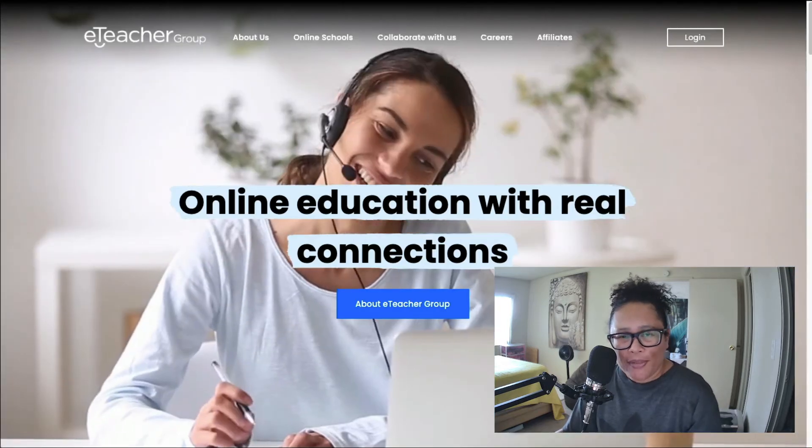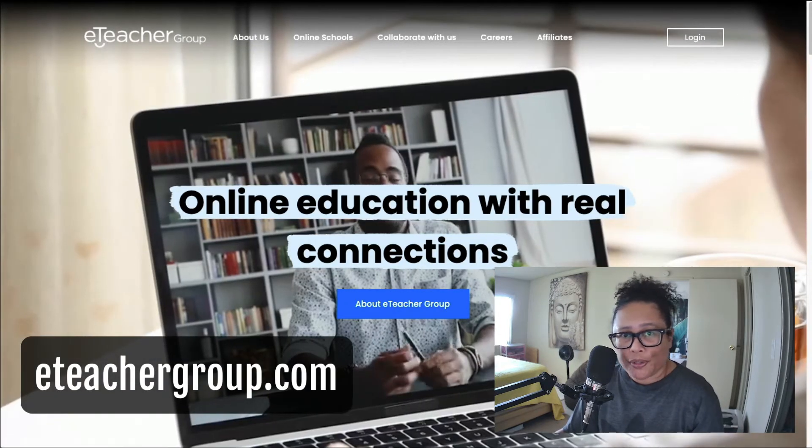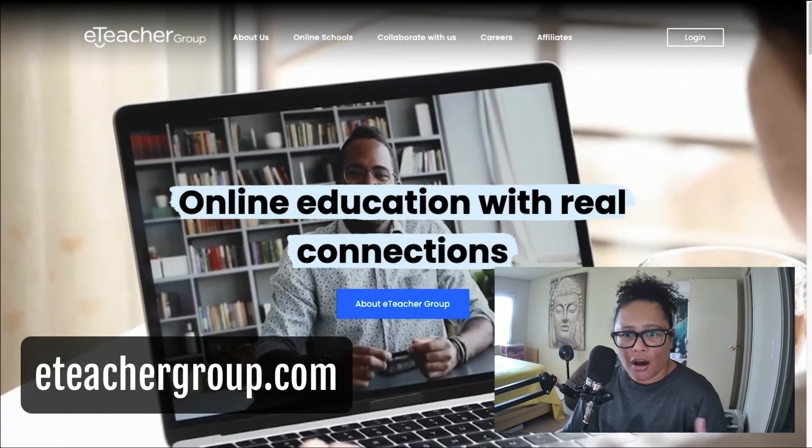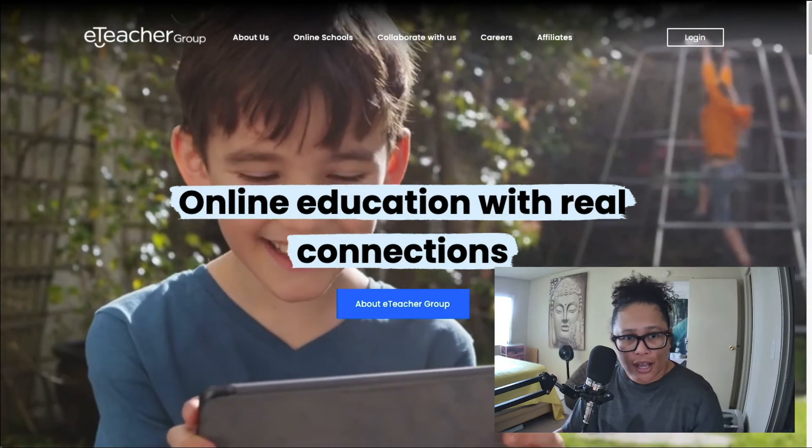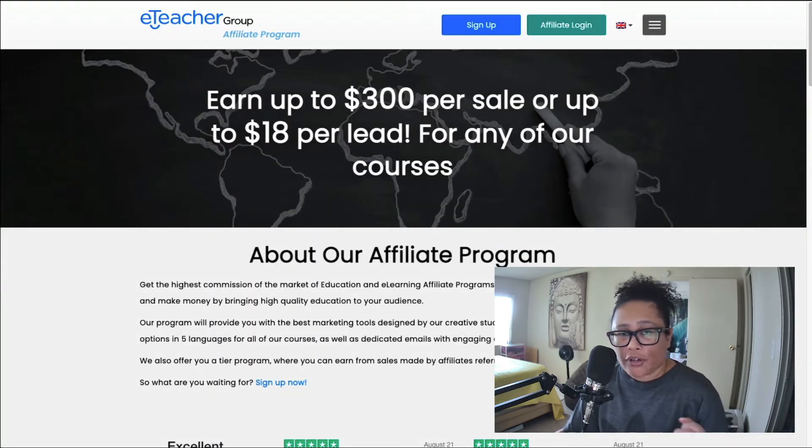The next affiliate program is at eteachergroup.com. This is online education, and of course they need leads. Their affiliate program offers up to $300 per sale, or you can do the pay per lead, which is $18 per lead. If you have an audience for this, that would be excellent. Lots of people are seeking out online education for their children, as well as becoming teachers for these types of online education programs. You can find them at eteachergroup.com.